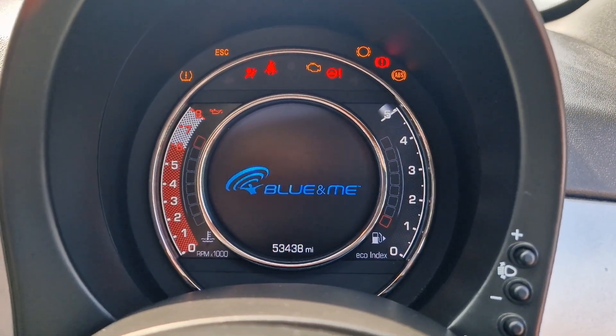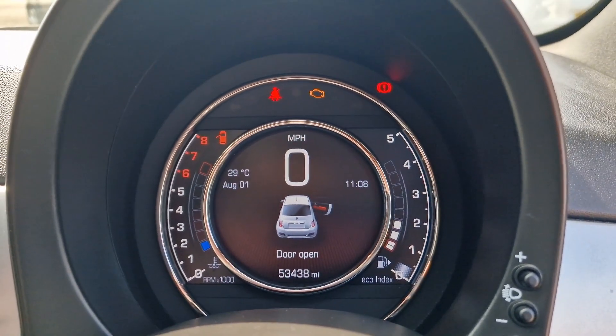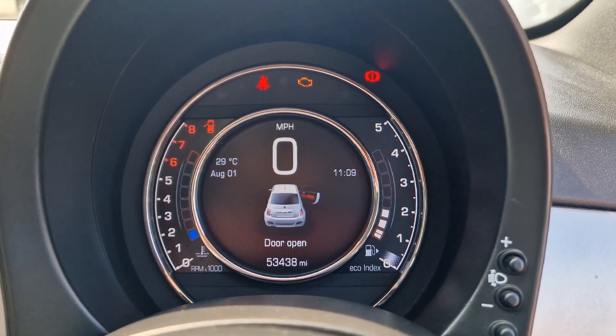If we turn the ignition on, this has got the digital dash — as opposed to the old analogue ones — so that's a nice finish as well. You can have your radio controls up on there. That's your mileage: 53 and a bit thousand miles.